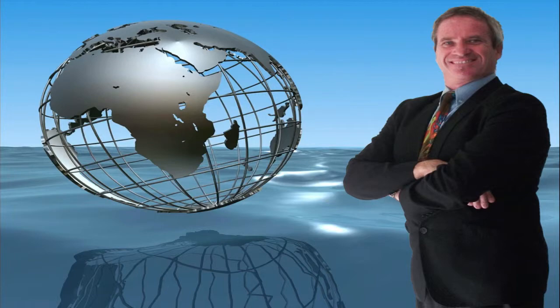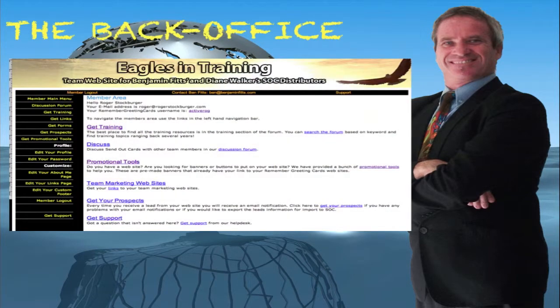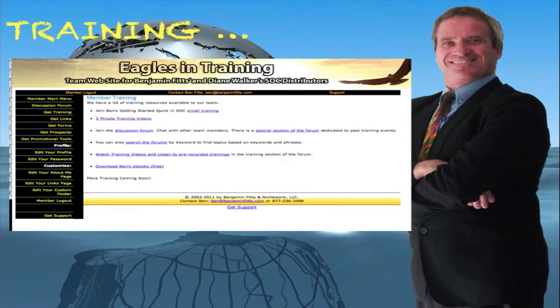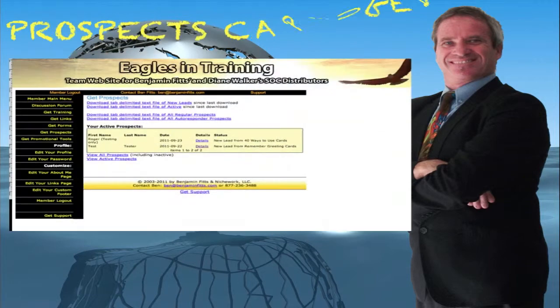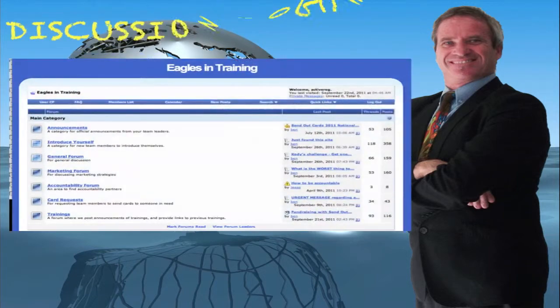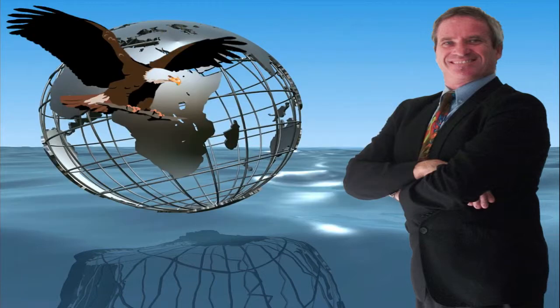Again, absolutely free. In this back office there's an extensive library of resources, which includes training, a discussion forum, videos, ebooks, as well as training videos. There are promotional tools including banners for your websites to help you promote your marketing sites. You can access and tag prospects who visit your lead capture pages. The discussion forum is absolutely brilliant — get ideas, hints and tips from other successful Send Out Cards distributors, and even find yourself an accountability partner and a marketing forum.